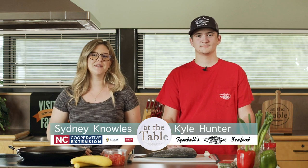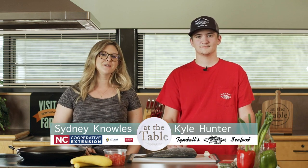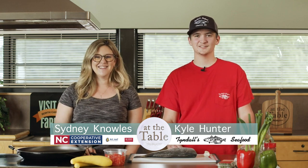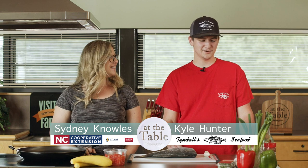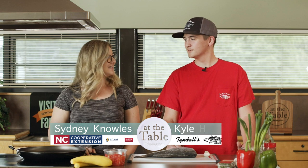Hey guys, welcome back to At The Table. Sydney here, and today I'm joined by Kyle Hunter from Tyndall Seafood. How's it going? It's a pleasure to be here. I'm glad to show you all a few things that we carry down at our little slice of heaven in Clinton. We do a little bit of everything — seafood, produce, a little bit of everything you can think of. We're going to give you a little insight about what we've got.